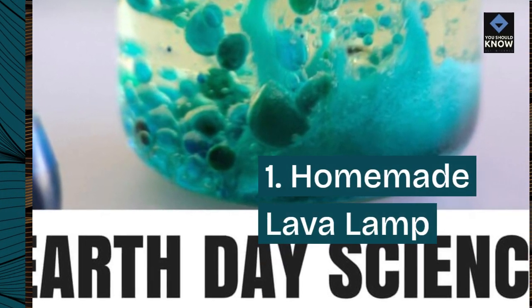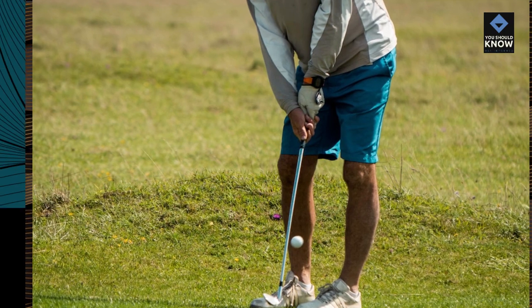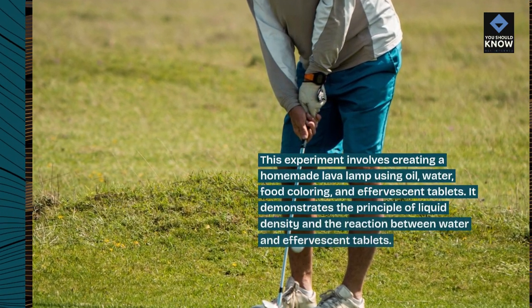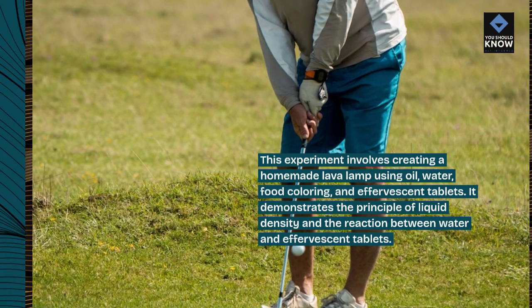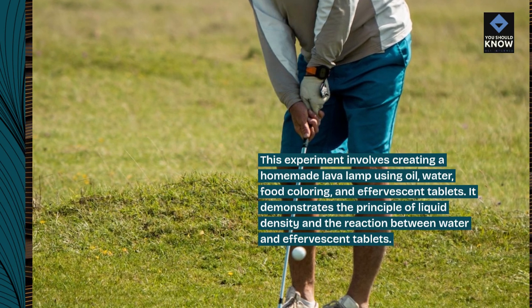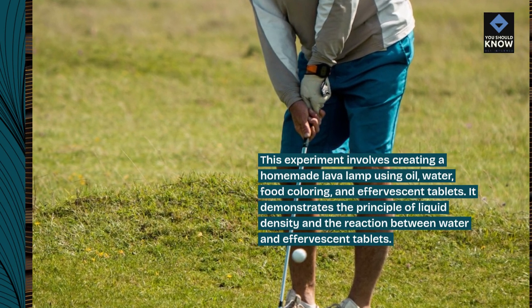1. Homemade Lava Lamp. This experiment involves creating a homemade lava lamp using oil, water, food coloring, and effervescent tablets. It demonstrates the principle of liquid density and the reaction between water and effervescent tablets.